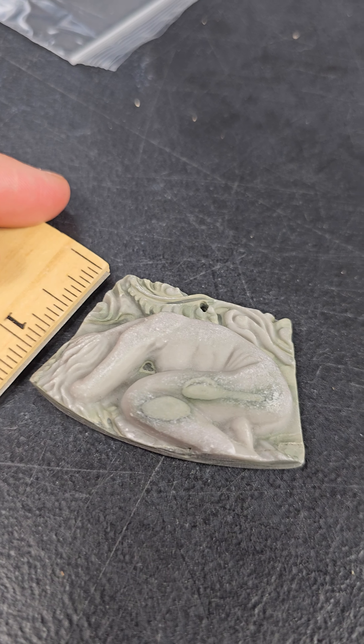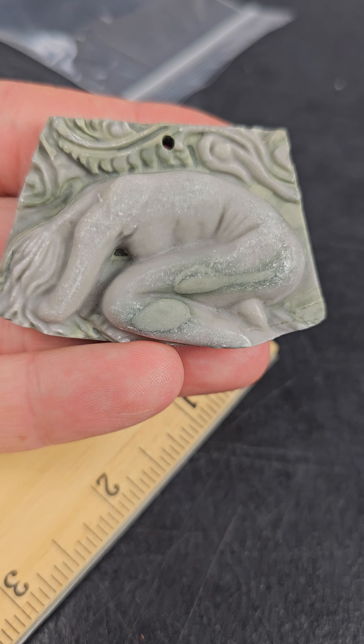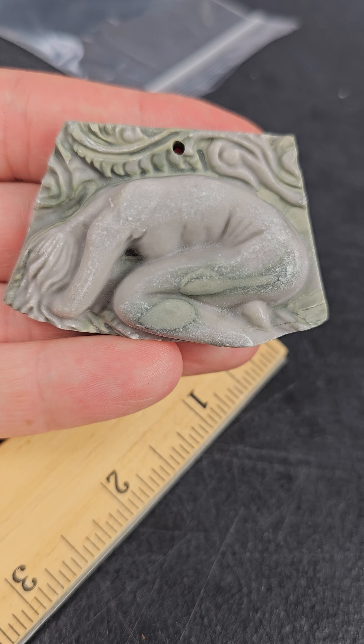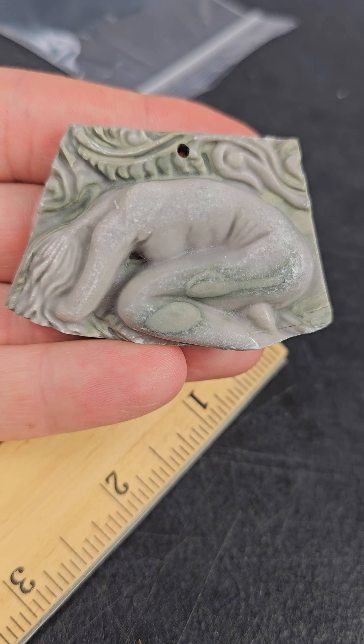On this one I've just never seen anything like it. Any information on what statue this is, go ahead and post in the comments. Or if you know more about it, let me know — I'm curious. Thank you for watching.